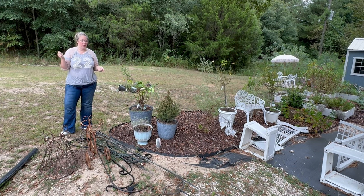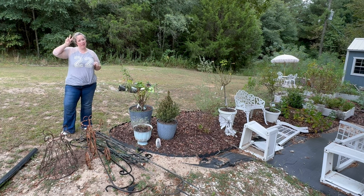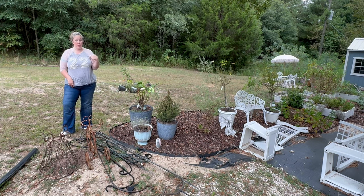I went to an estate sale with my mom last weekend, also two weekends ago, and we ended up getting quite a bit of garden things. Some are in the pile here, some are in the pile behind, and then I got not one but two fountains in the last two weeks from two separate estate sales. I'll show you the one I got from this haul and the one I got before that.